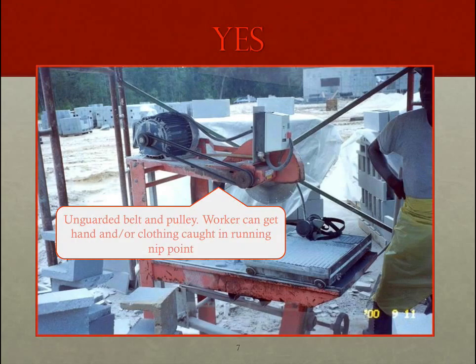OSHA's commentary: unguarded belt and pulley — absolutely true. The worker can get a hand or clothing caught in an in-running nip point where the belt meets the pulley. Loose clothing can get caught in the rotating machinery — all around very dangerous. As a side point, we also see an air purifying respirator there in improper storage; it should be put in a better storage place.